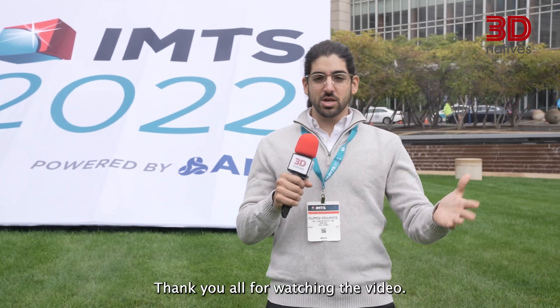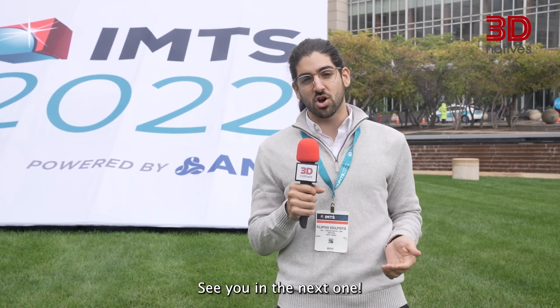And that's a wrap. Thank you all for watching the video. If you want to know more about IMTS or SolidCam, feel free to visit 3dnatives.com. See you in the next one.